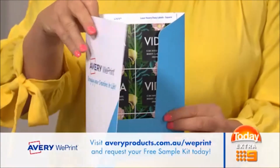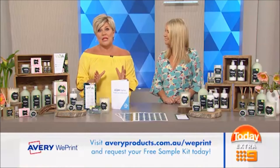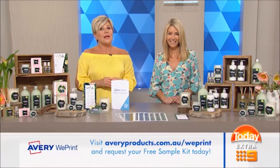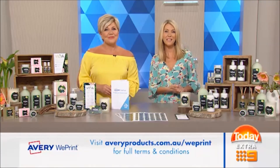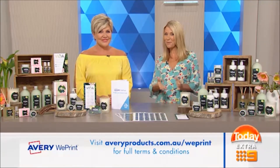That is a great deal. It certainly is — so what are you waiting for? If you're a small business person looking to present your product in the best possible light, check out Avery WePrint. It could be just the thing you need to take your business to the next level. Thank you for coming in Sam, always great to see you. That website is averyproducts.com.au/WePrint.